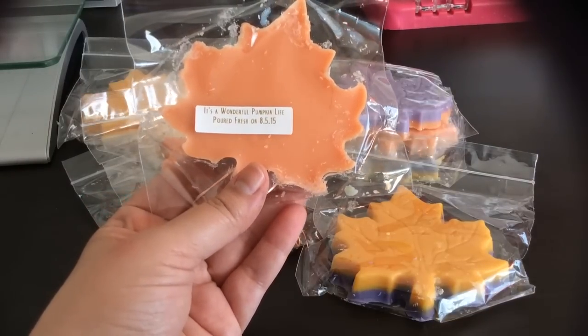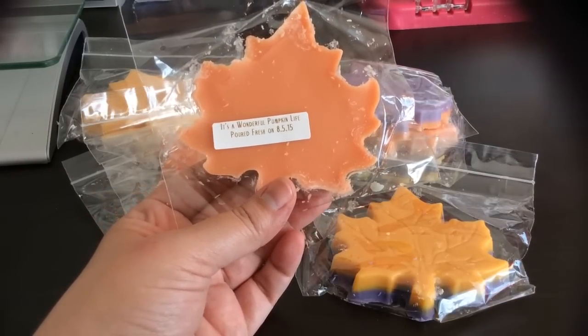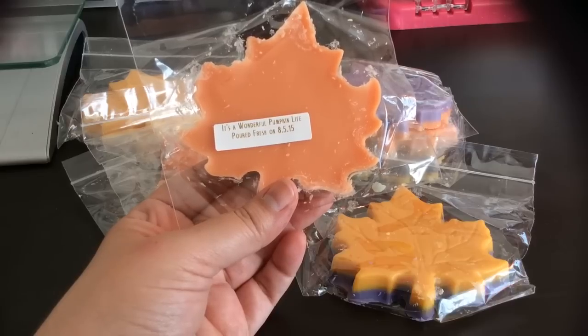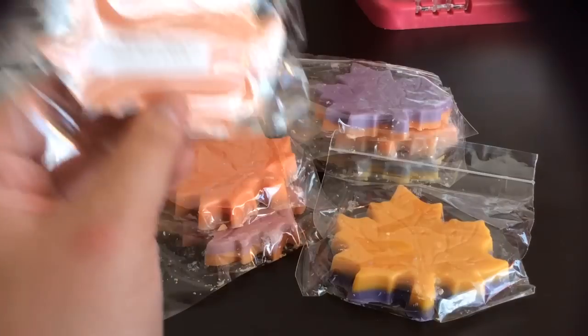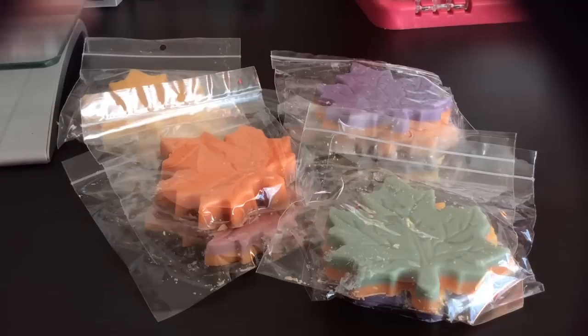This one is It's a Wonderful Pumpkin Life — the Great Pumpkin with warm cozy spices, probably fall spices. This one is definitely more spicy. I get more cinnamon and kind of a clove scent — like all those fall spices, like if you have fall simmering spices going. It smells like that mixed with the pumpkin and cream cheese frosting scent.